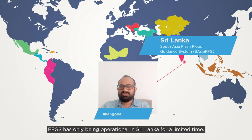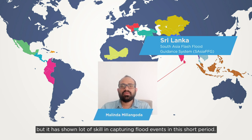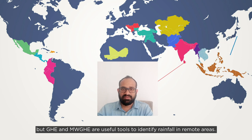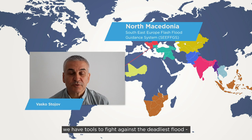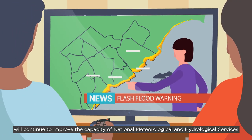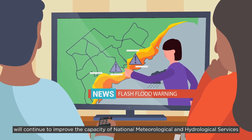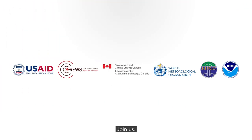FFGS has only been operational in Sri Lanka for a limited time, so we didn't have the chance to extensively test the system, but it has shown a lot of skill in capturing flood events in this short period. GHE and MWGHE are useful tools to identify rainfall in remote areas. Thanks to the FFGS system, we have tools to fight against flash floods. The Flash Flood Guidance System will continue to improve the capacity of national meteorological and hydrological services to issue timely and accurate flash flood warnings and alerts. Join us!